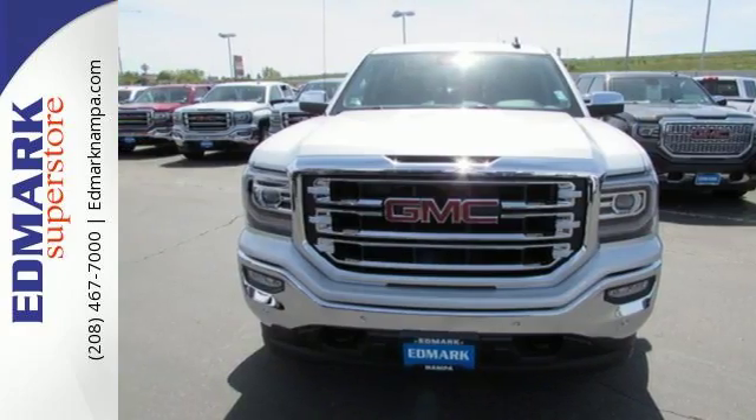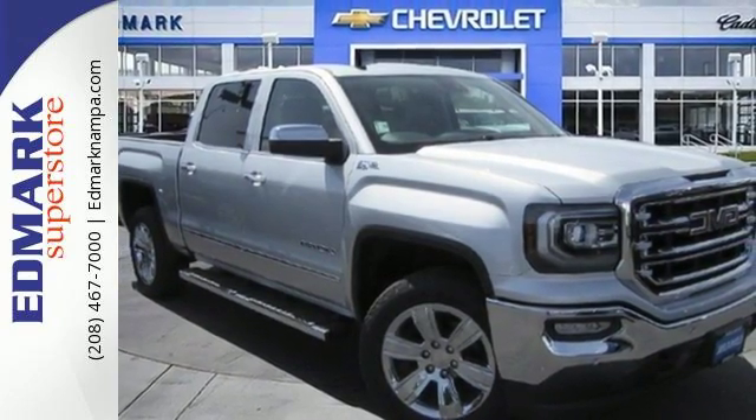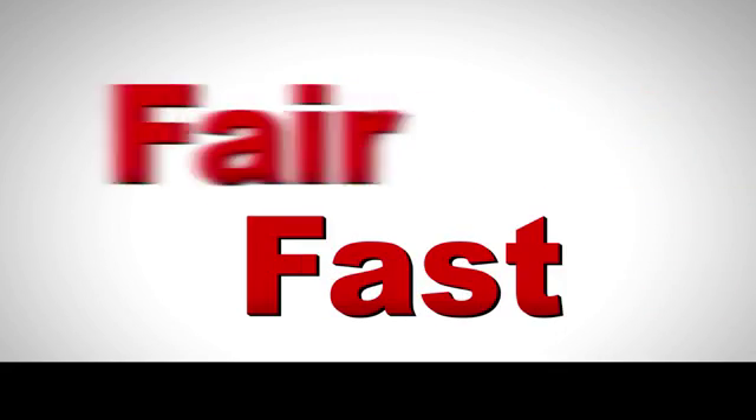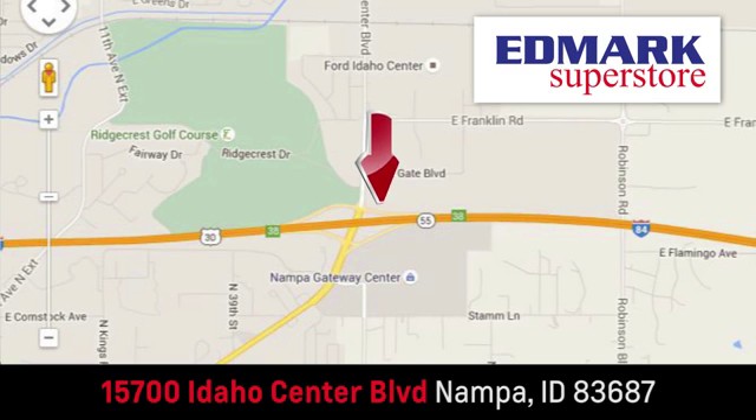The self-assured demeanor is the result of hard work. Take this truck for a test drive today. Fast, fair, and fun. Give us a call or stop by. We're conveniently located in the Idaho Center Auto Mall.